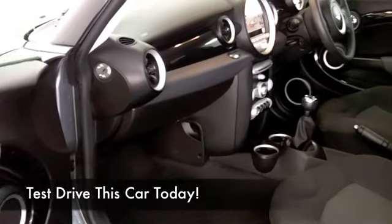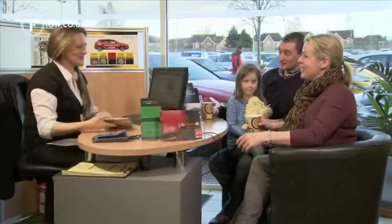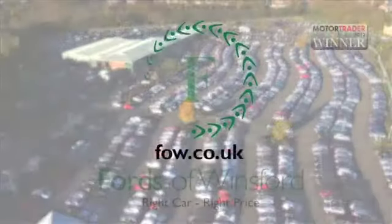Fancy a test drive? That's no problem. All you need to do is ring and reserve. We'll hold the car for you for 48 hours with no obligation. It's another great car at Fords of Winsford.